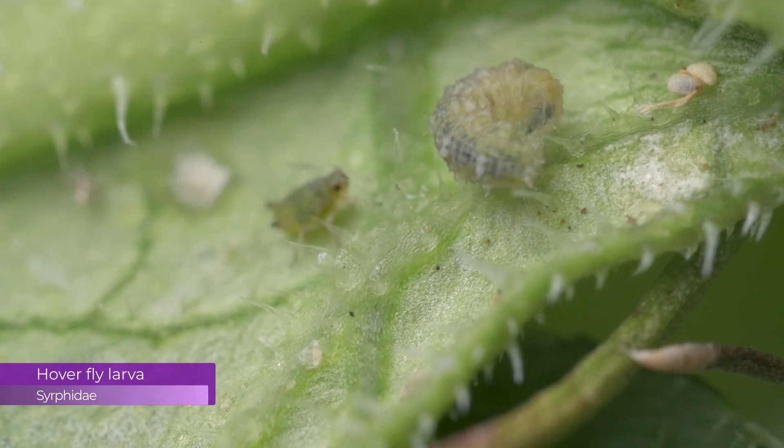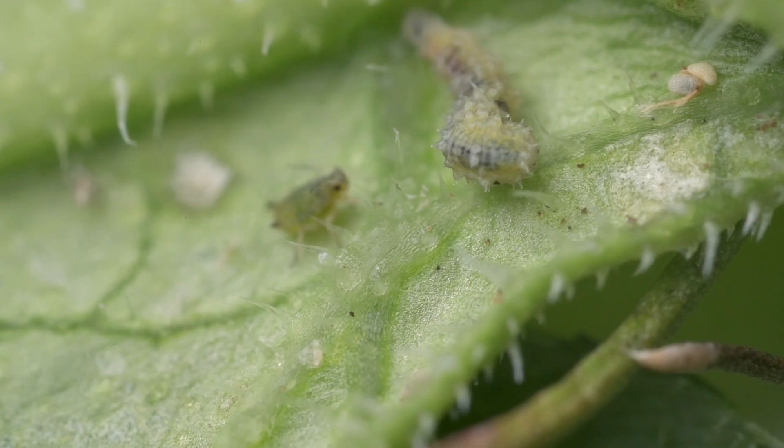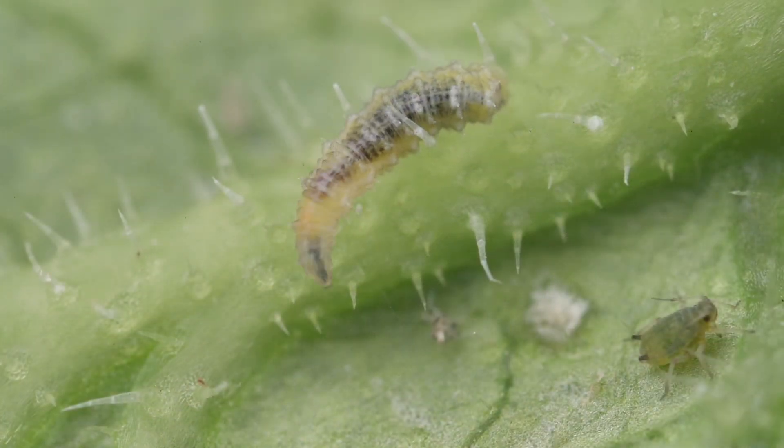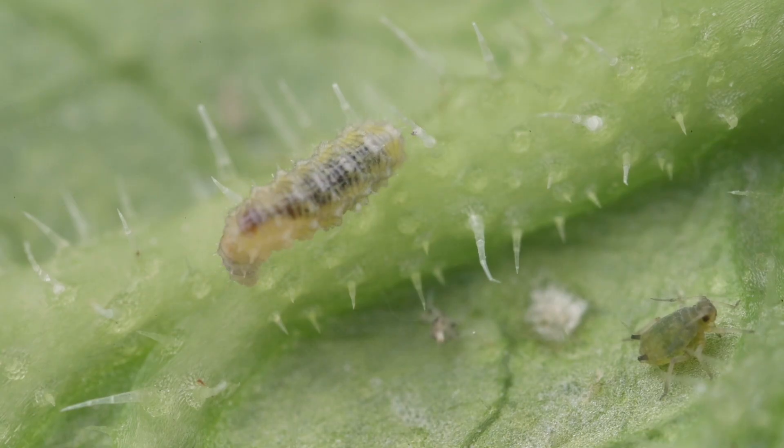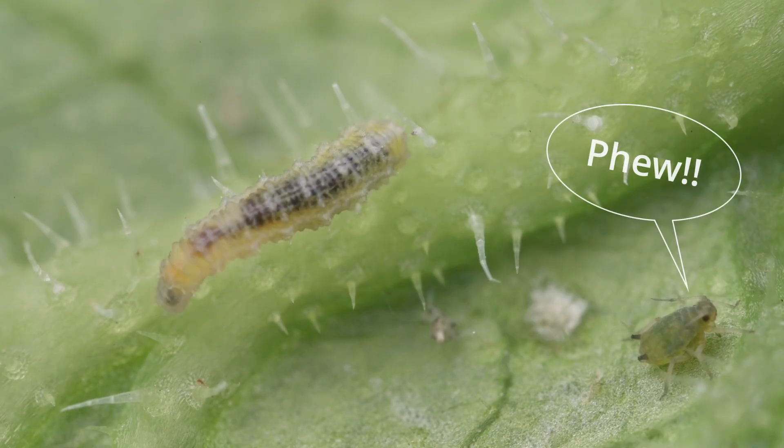The hoverfly larva has no eyes and relies on touch, and it misses our little aphid. It wriggles right on by. The aphid nymph is safe. For now.